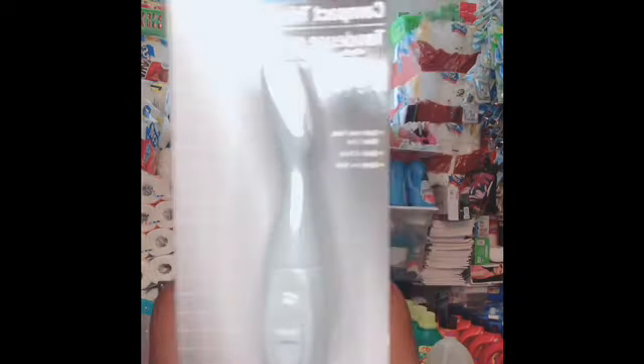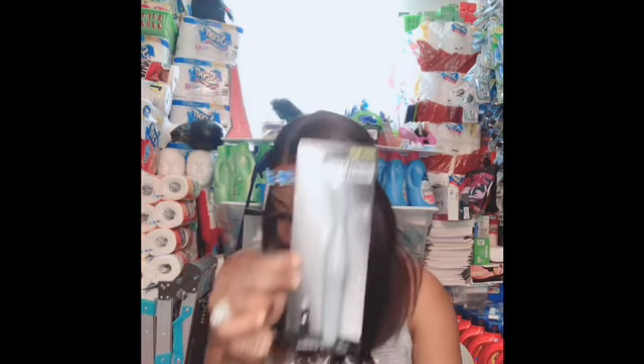Next I'm going to do the beauty haul at the end of this video. I got the trimmer — the employees have never seen this before. I've never seen this before. It says it is an eyebrow, face, and bikini line trimmer, made by Assert. Never tried this — let me know if you've ever seen this before.